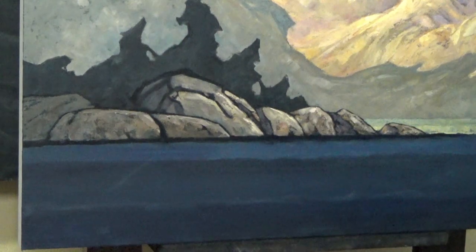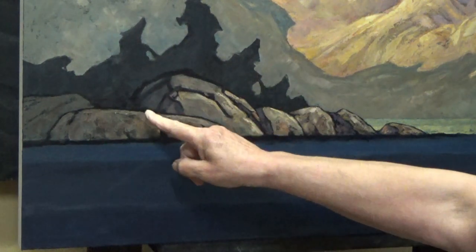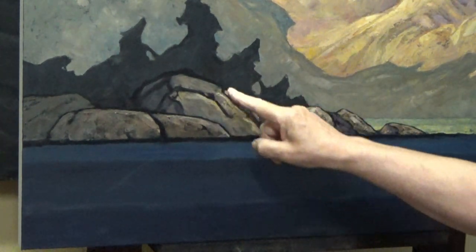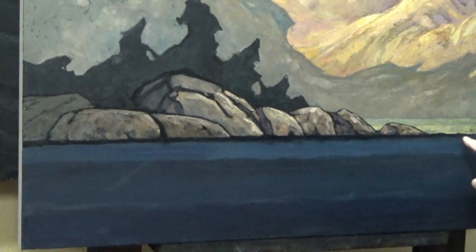There exists a pretty fine line sometimes between rhythm and monotony. Rhythm, as we know, is an element of design. Monotony is something we want to avoid. Getting back to rhythm, I have these lines on the right-hand edges of each rocky structure — similar angles, similar shapes as we move our way out into the water.